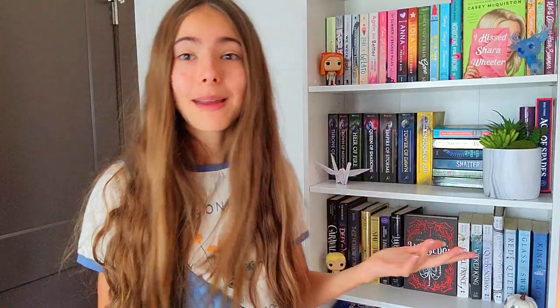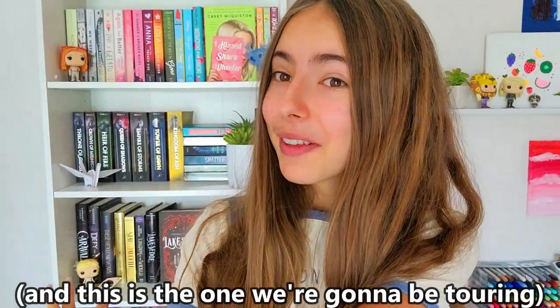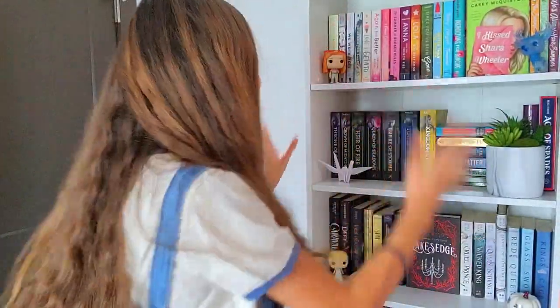The reason I didn't do it earlier was because this bookshelf — if you're subscribed to me, you know that this is my newer bookshelf. I have a different bookshelf over there, and I posted a bookshelf tour on that some while ago, but then I also got this new bookshelf, and it's now all filled up with books, so I can finally do a bookshelf tour. And I'm finally happy about how it looks.